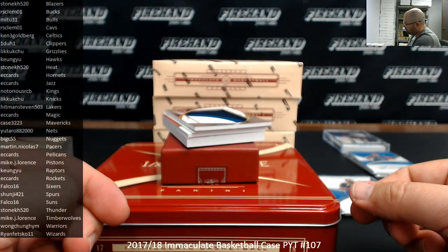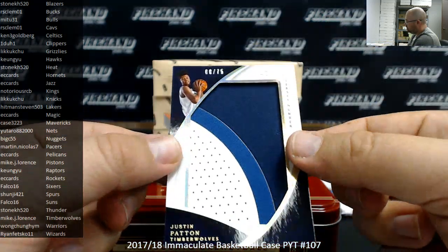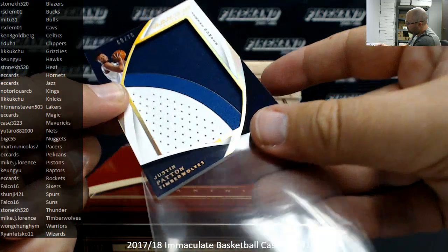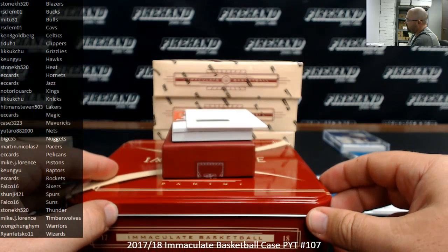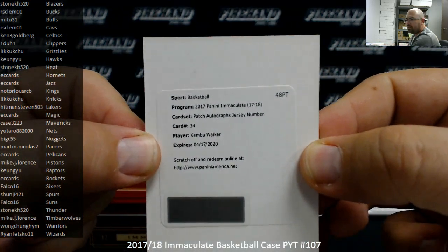Got a jumbo jersey number patch, number to 75, Justin Patton, Timberwolves going to Mike J. Lawrence. Next up we got a patch auto jersey number — I think this will be numbered to 15. For the Hornets, Kemba Walker, going to EC Cards.